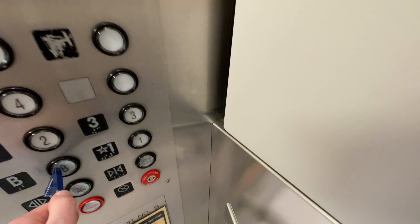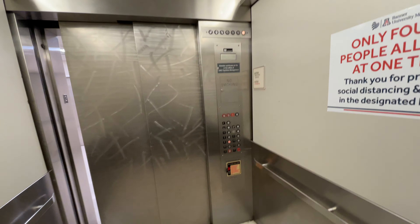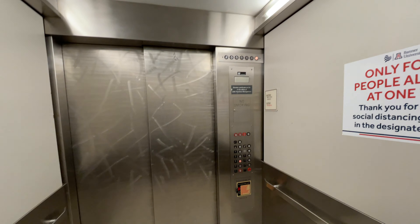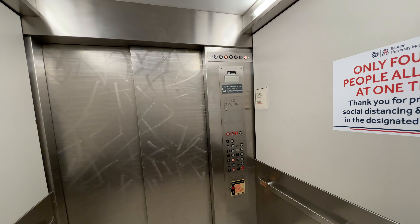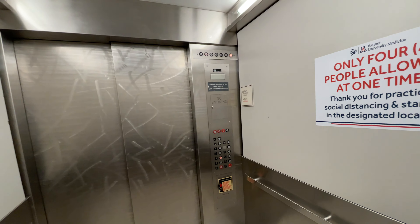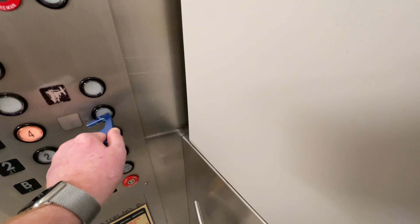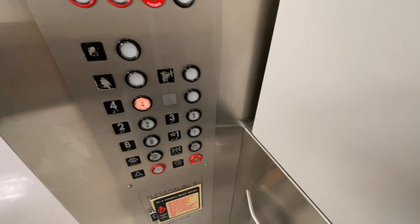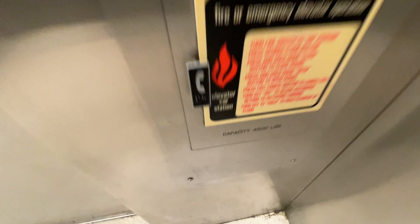Let's go down to the basement. Here at the basement. The capacity is 4,500 pounds.